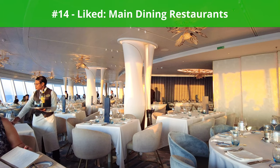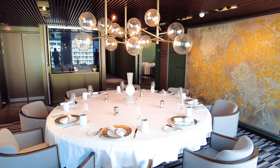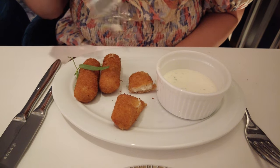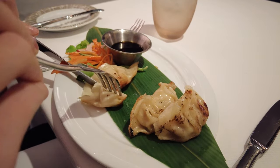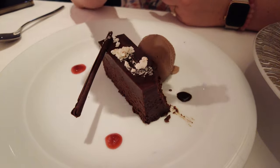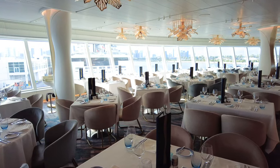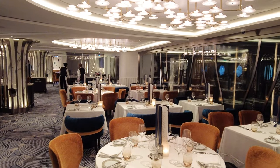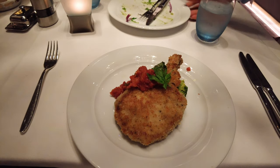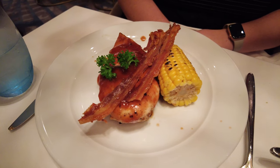Next up, something we liked: the main dining restaurants. There are five complimentary dining venues on board Norwegian Viva, not including the Haven Restaurant, which is exclusive for Haven guests. The two main dining restaurants are called Hudson's and the Commodore Room. Both resemble fine dining restaurants, with Hudson's feeling more light and airy, featuring large windows with beautiful ocean views, while the Commodore Room is more intimate with darker colored decor and smaller tables. We enjoyed dining at both restaurants and would recommend both to future guests of Norwegian Viva.